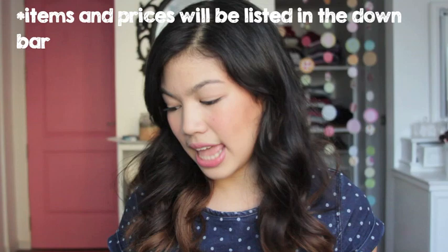Hey guys, I'm Janina and welcome to my first video! So today I'm going to do a beauty haul for you guys. Everything that I got is from the SM store. Without further ado, let's get started!